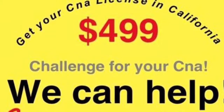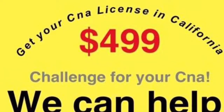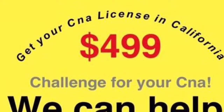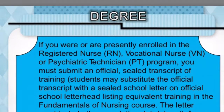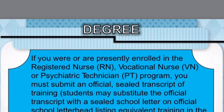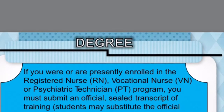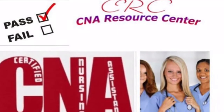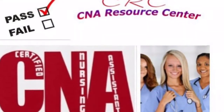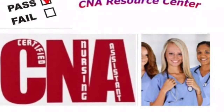Hi there, this is Marquita McGee with CNA Resource Center. I'm here to introduce to you our CNA Challenge program. Our program is designed to help potential CNA applicants meet the requirements necessary to sit in for CNA testing. After testing is completed, a potential CNA applicant can then receive a CNA certificate.